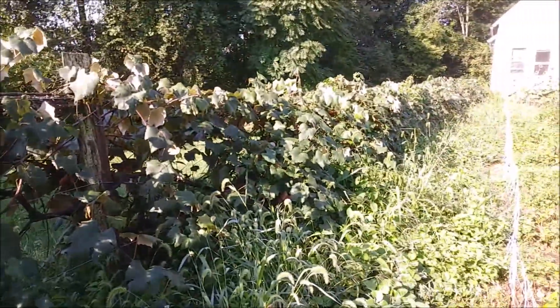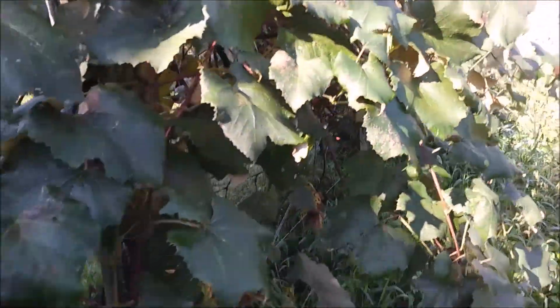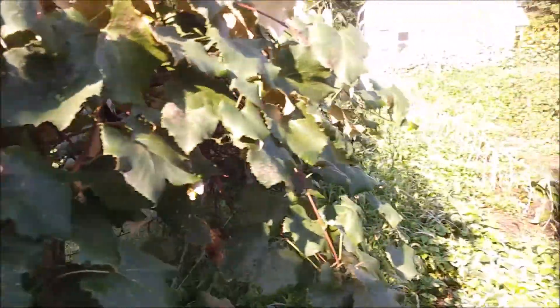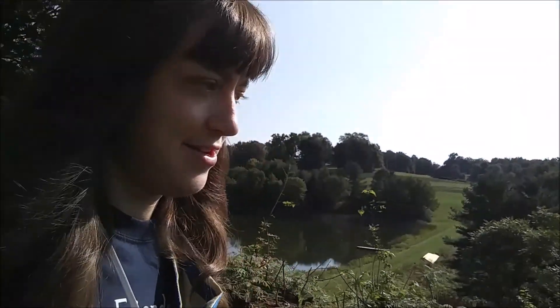These grapes are not doing so well. I don't actually have a lot of experience working with grapes, but it might be something that we'll try to work with and develop. If we walk out the back of the greenhouse, we've got our tiny little compost cage. I'll show you guys where our big compost is later.